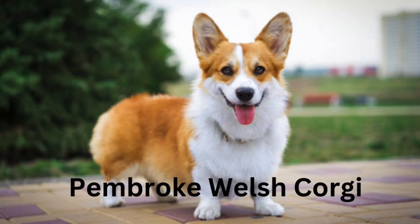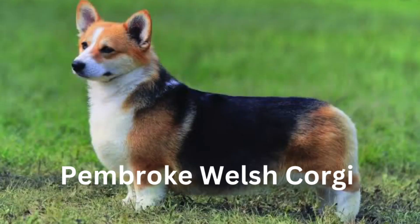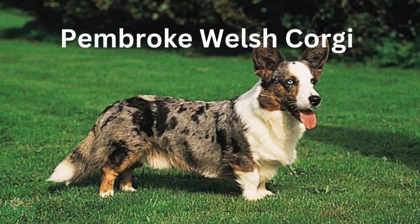Short, sturdy and low to the ground, the Pembroke Welsh Corgi has an attractive foxy face. Their straight, medium-length coat has a dense undercoat and is never soft, wavy, or wiry.